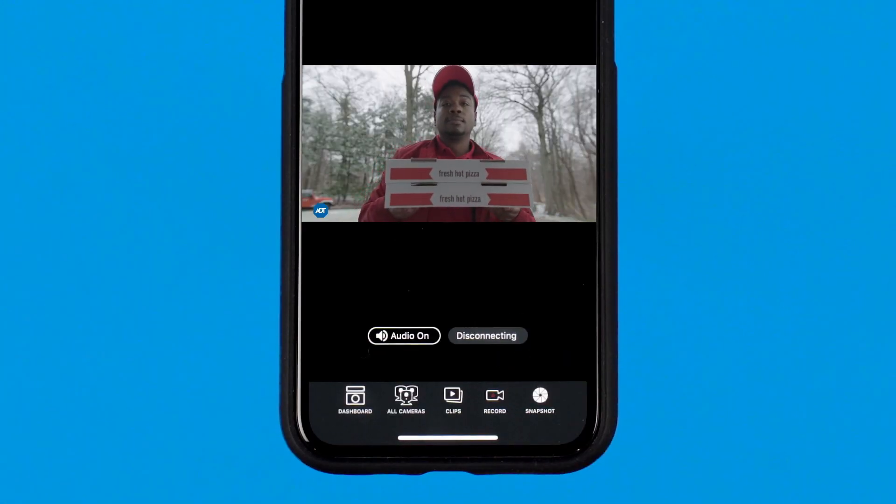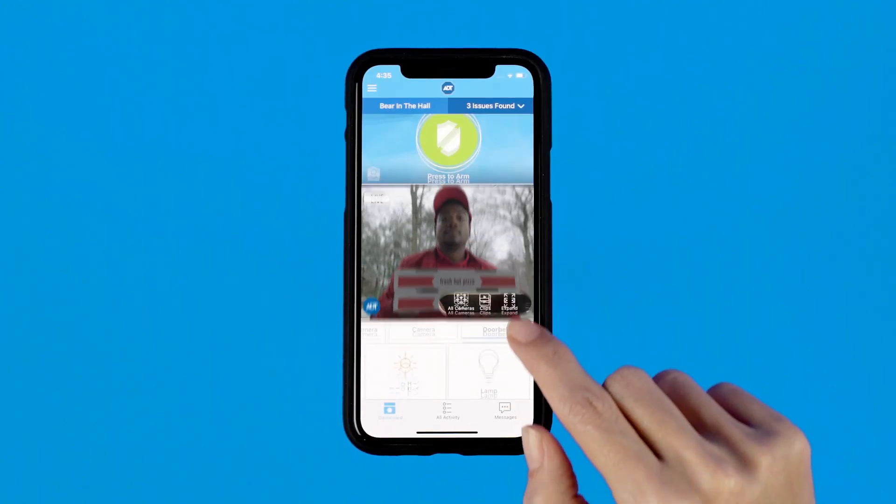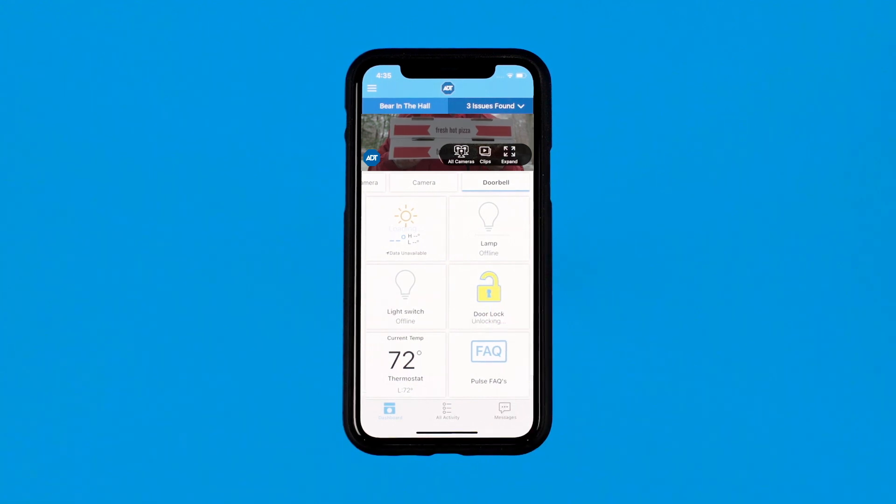Once you confirm who's at the door, you can disarm your system, unlock the door, turn the lights on, and or open your garage door to let someone in the house — right from the ADT app.